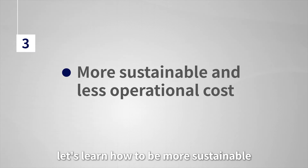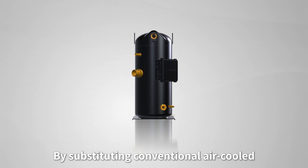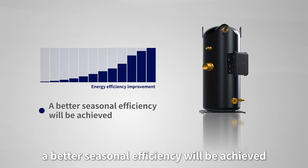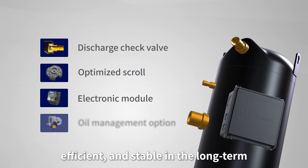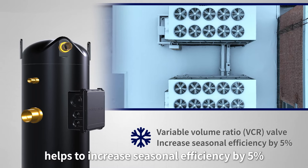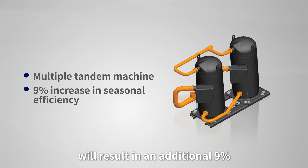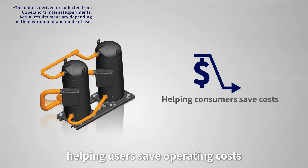Let's learn how to be more sustainable and reduce operational cost. By substituting conventional air-cooled screw chillers and heat pumps with the Copeland 50-horsepower large scroll compressors, a better seasonal efficiency will be achieved. The Copeland 50-horsepower large scroll compressor is designed to be reliable, efficient, and stable in the long term. The built-in variable volume ratio (VCR) valve helps to increase seasonal efficiency by 5%. Moreover, using a tandem configuration will result in an additional 9% increase in seasonal efficiency, helping users save operating costs.